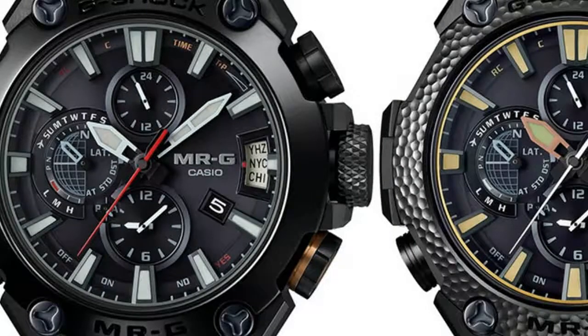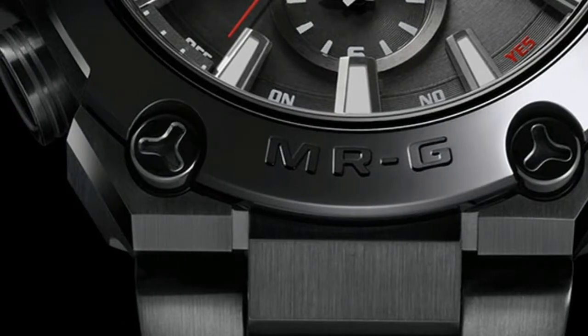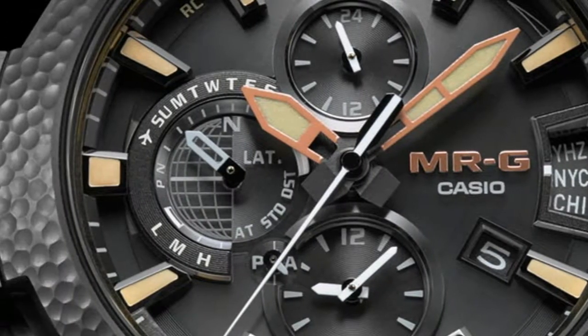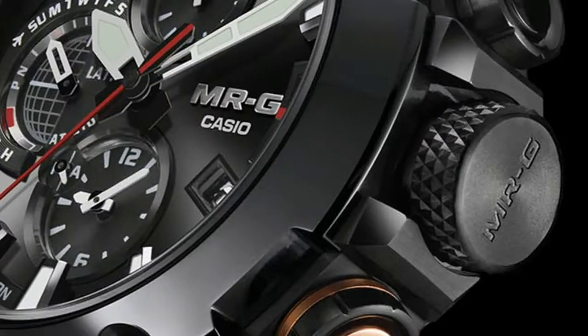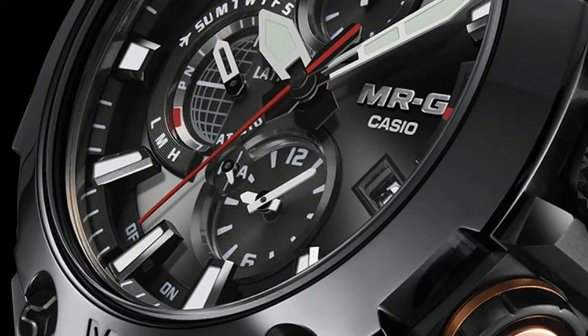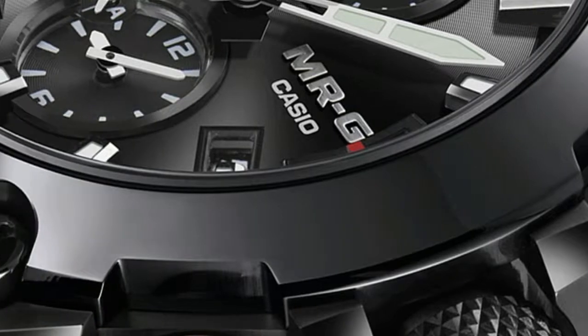Also enhanced with interesting materials is the MRG G2000HB1A, which shares the 49.8mm titanium case and bracelet with its sibling, but differs most prominently in its Black Dragon-inspired bezel with a hammer-tone finish that Casio calls Marmzuiki. Both new watches feature a similar dial to the rest of the MRG collection, color-matched to the new models.